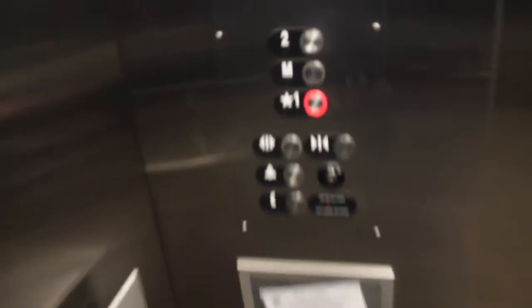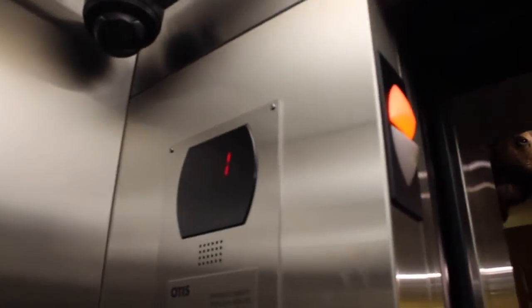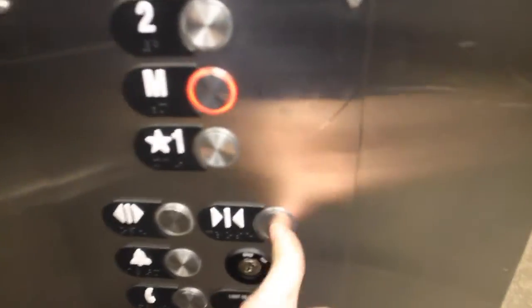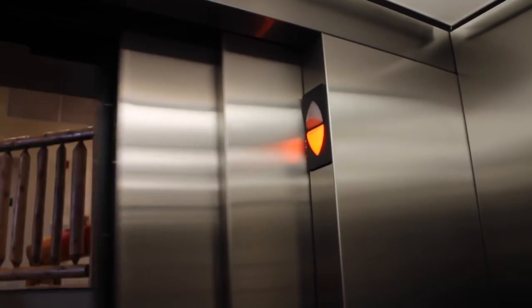Mezzanine feels like it's a full floor above. Let's stop there. There's the counterweight going down. Let's get ourselves a little cab view — all metallic. There's the other indicator back there. We're on M. There's the other counterweight. Pretty cool.